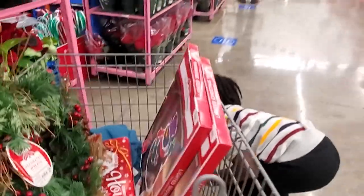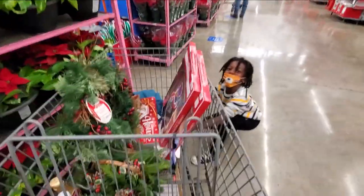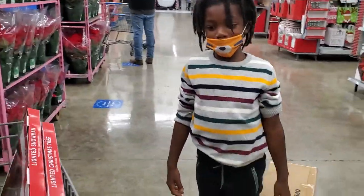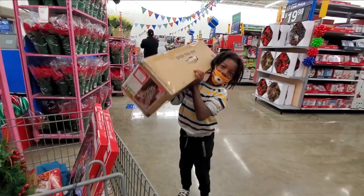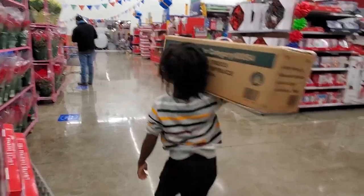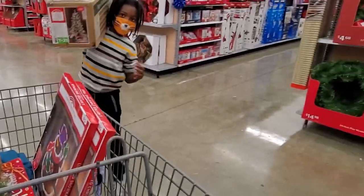So we found a Christmas tree! You want to carry it? On your head? Aiden, you just want to hold that and walk around Walmart with it? I want to hold it like this. What about on your head? Nope. You're just excited about the Christmas tree? I can drop it.